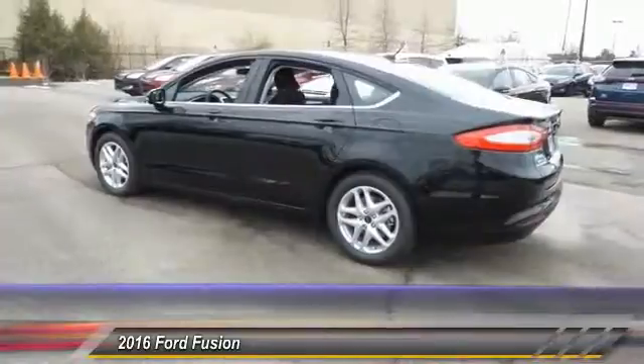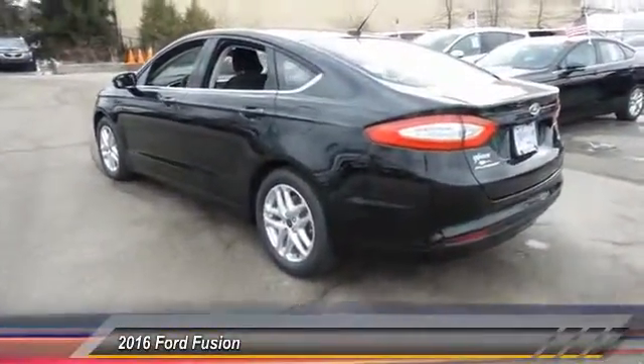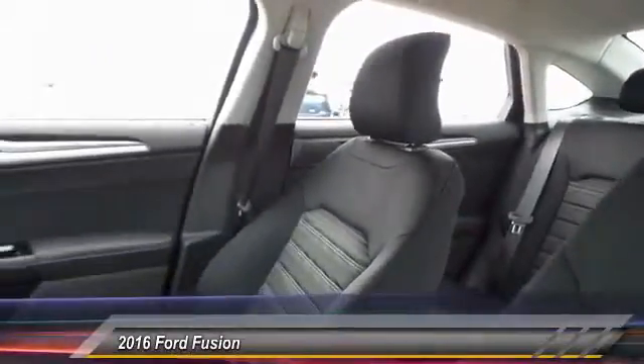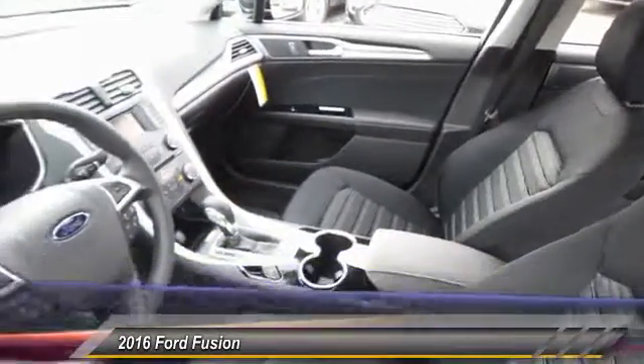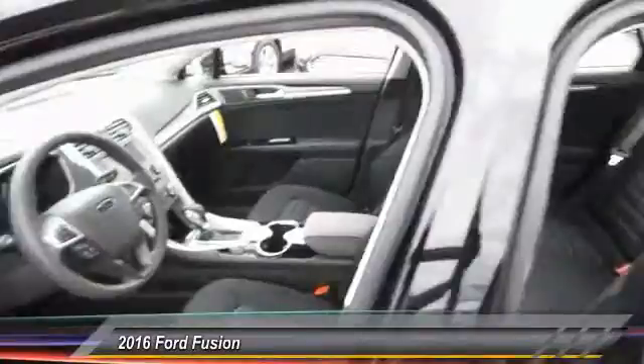Here are some of this vehicle's great options: traction control, power passenger seat, dual airbags, power steering, front air conditioning, alloy wheels, four-wheel disc brakes, electronic stability control, rear window defroster, and power windows.